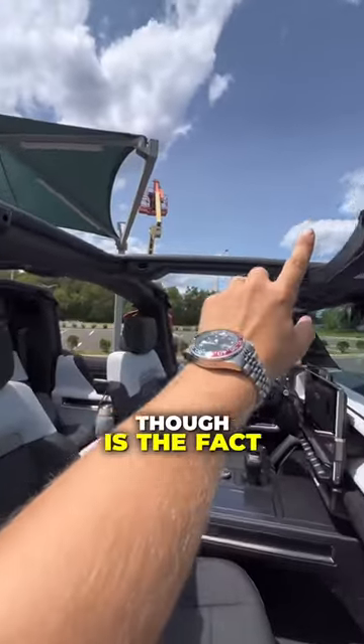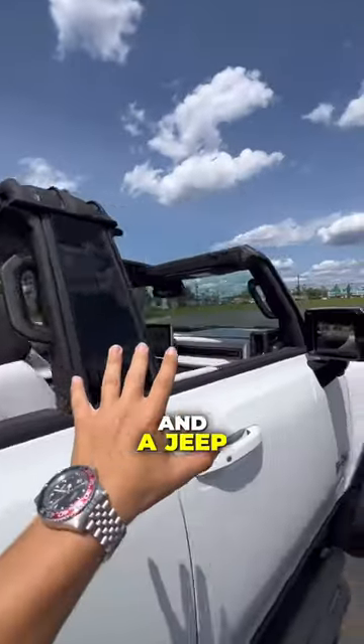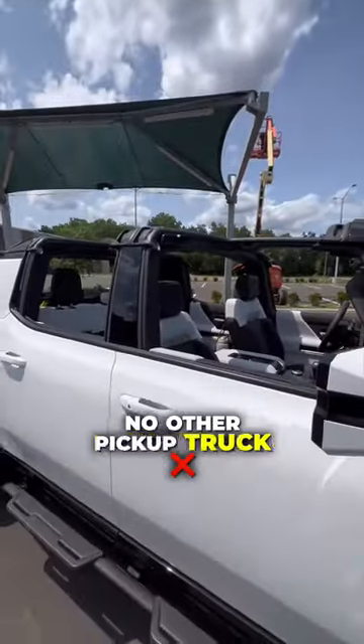One of my favorite things, though, is the fact that you can actually remove the top, similar to the new Ford Bronco and a Jeep, giving you that nice open-air experience, which no other pickup truck actually does.